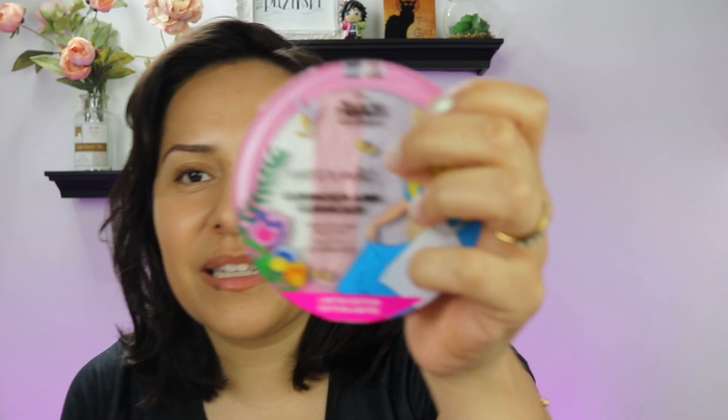I got a bronzer, a highlighter — I don't even know if it's going to work because the colors look a little light, especially for me right now — but it has Alice on it. It's got the horsefly, it's got the bread and butter butterfly thing, and the mean flowers. I also got a blush. I just want to show you guys everything.